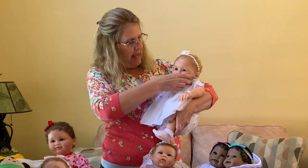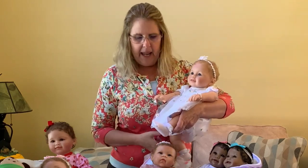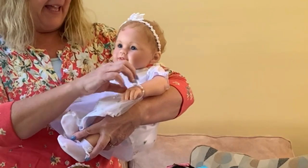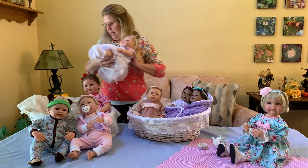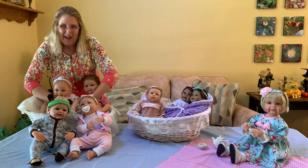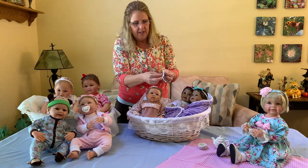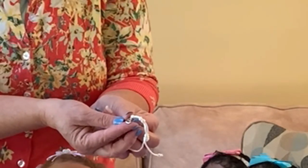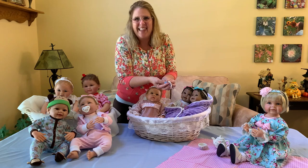She has this beautiful dress, is part of our So Truly Real line in Real Touch vinyl, and has hand-rooted hair. Not only is she a beautiful gift doll, but she comes with a pearl bracelet that fits the doll and will also fit your granddaughter or yourself. The bracelet comes with a heart charm that can be engraved with your granddaughter's name — the longest name that fits is 'Alexandria.'